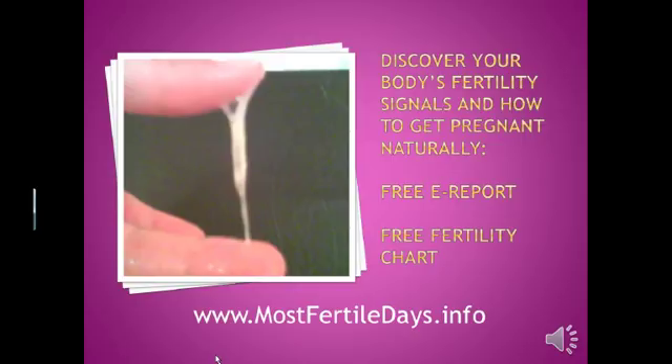I hope this presentation has been helpful — even empowering — to many women trying to understand what their fertile cervical mucus looks like and how to check for it. If you would like more help learning how to discover your body's fertility signals and how to get pregnant naturally, please visit my website at mostfertiledays.info. There you can get a free e-report and a free fertility chart to help you plan and optimize your chances for pregnancy. Thank you.